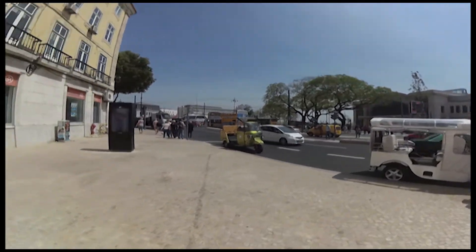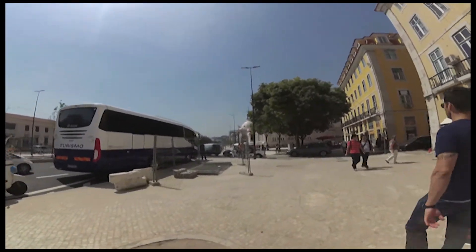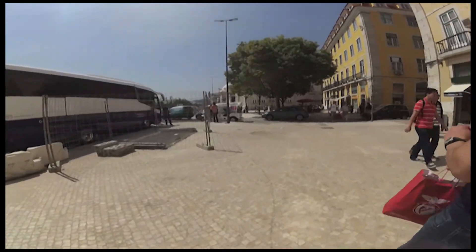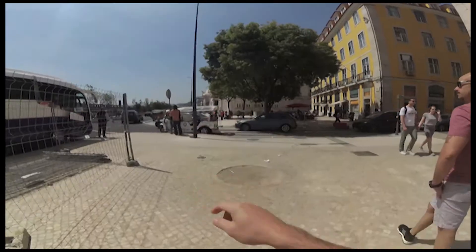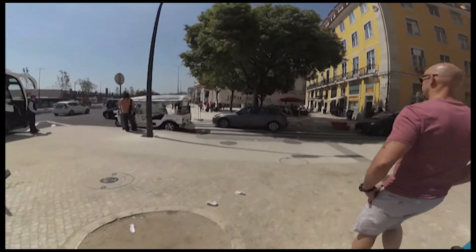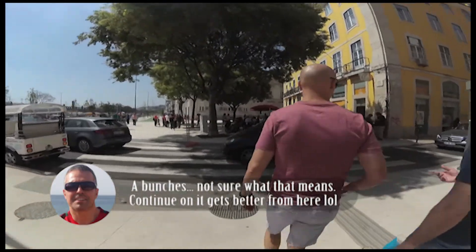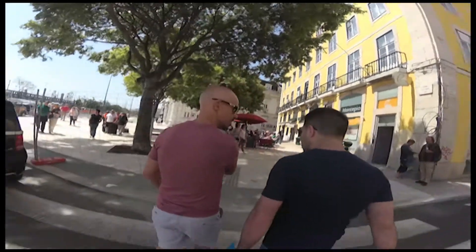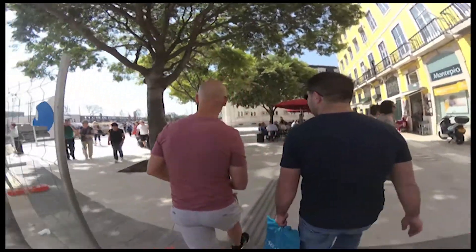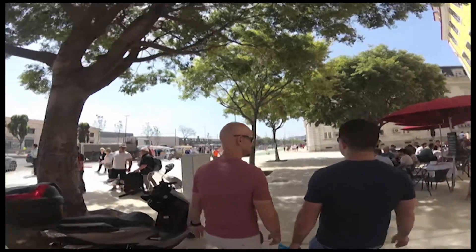We're right now at the Marginal. If you keep following this street all the way down that way, you'll actually end up in Cais do Sodré where I'm staying. But the reason we're here right now is because of TimeOut Market, which is right there. We're going to go inside — it's basically a bunch of restaurants that set up shop over there, and you can sample the best of the city in one place instead of walking from neighborhood to neighborhood. It's quite convenient.